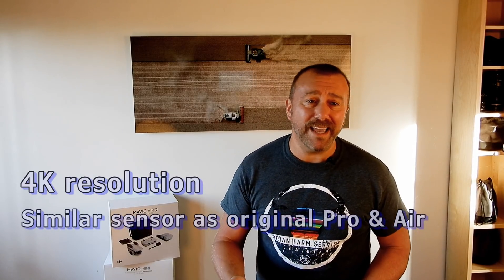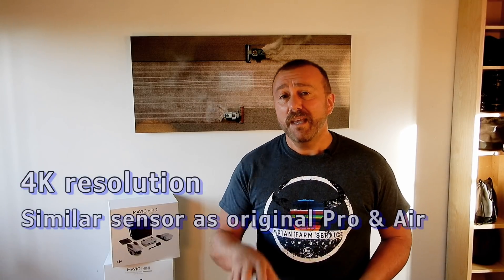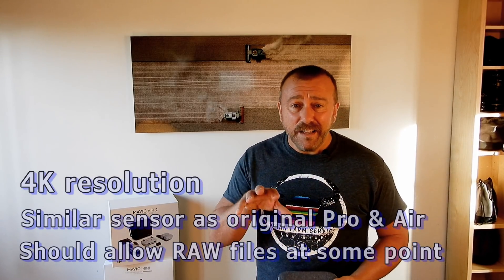Upping the resolution to 4K was to be expected, given that the camera sensor on the Mini was essentially the same as the original Mavic Pro and the original Mavic Air, both of which handled 4K — so this makes good sense. It'd be interesting to see if it can also produce RAW files, either at launch or via a future upgrade, since the original Air and Pro could do this with the same sensor.